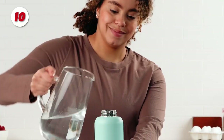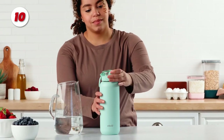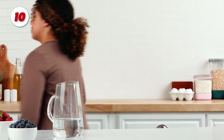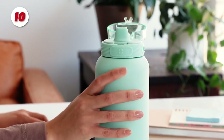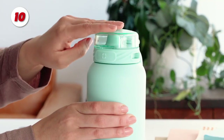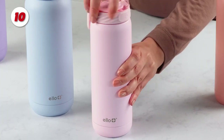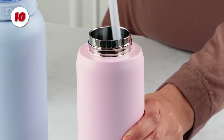The Ello Cooper vacuum insulated water bottle has a locking, leak-proof flip lid that completely covers the drink surface during transport. Simply push the soft touch band to open the lid with one hand. Cooper keeps drinks cold for up to 24 hours and is made of 18-8 stainless steel with a chip-resistant powder coat finish.